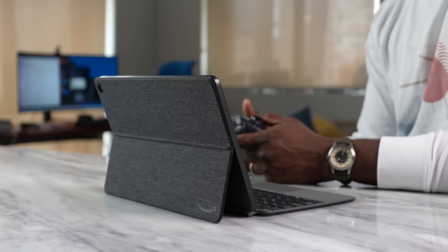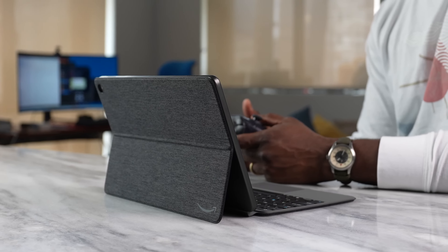I want to give a big shoutout to Amazon for sending over the Fire Max 11 and also sponsoring this video. So the question is, why should you get the Fire Max 11 tablet?